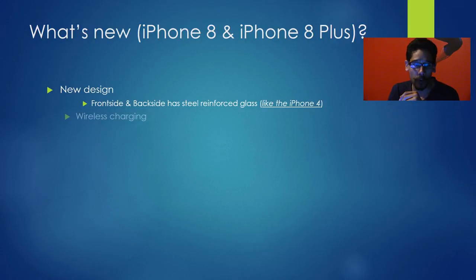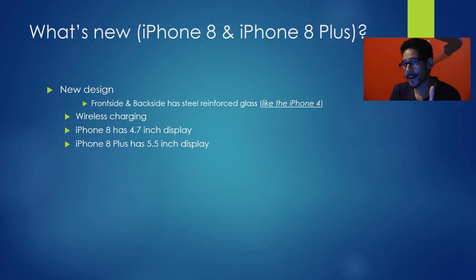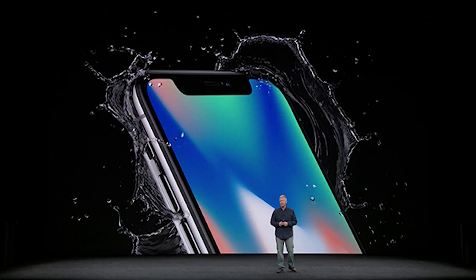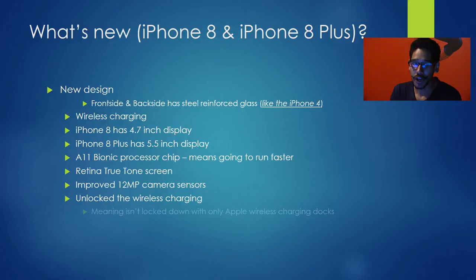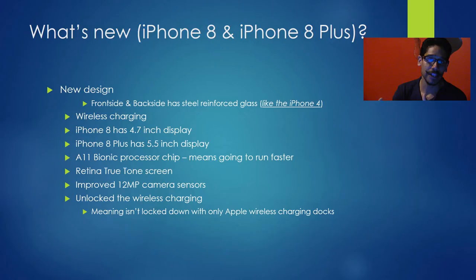It's wireless charging. The iPhone 8 has a 4.7 inch display; the 8 Plus has a 5.5 inch display. It's running the latest A11 processor chip, which means it's going to run much faster. It has a Retina True Tone screen for rich quality. Apple also improved the 12 megapixel camera sensor and unlocked wireless charging, meaning you're not locked to an Apple charging dock — you can use third-party docking stations.